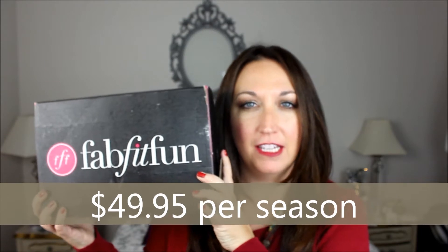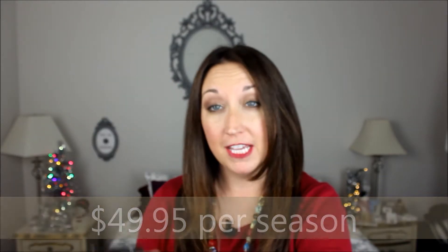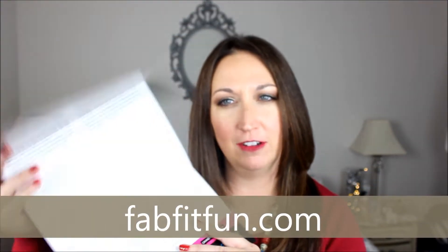FabFitFun is released every quarter, so this is the winter box and I'm going to open this. Inside each FabFitFun box you get the guide which tells you about the big reveal, all of the items and how much it's worth. This box is a grand total of $383.59, so I'm really excited.